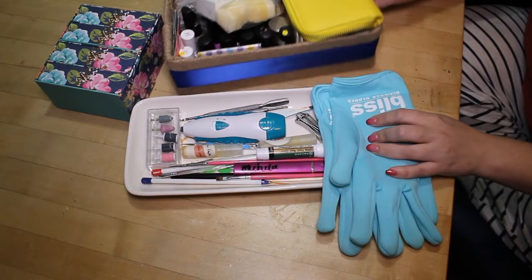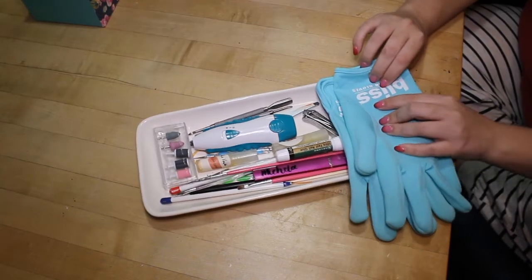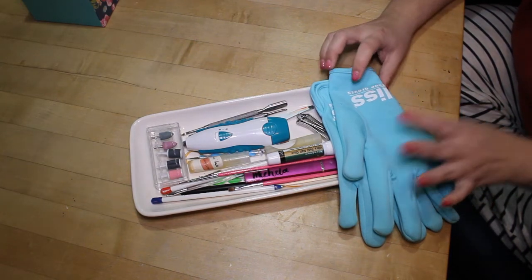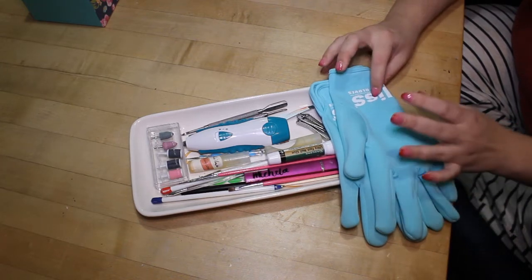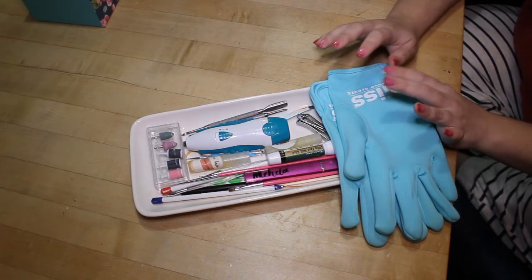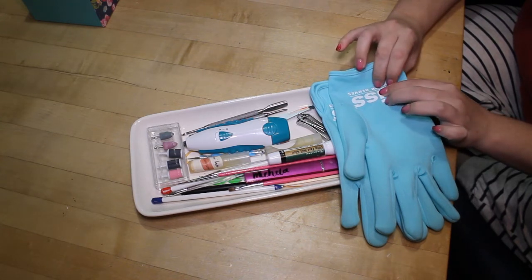I'm going to start with my nail care stuff. I have it all laid out here in my little Rae Dunn beauty tray that normally holds all the random crap that lands on my desk. Normally I keep my manicure tools in a pretty little jewelry box that my friend gave me for Christmas — it has peonies on it, which are totally my favorite flowers, so obviously I needed to use it to store important stuff.